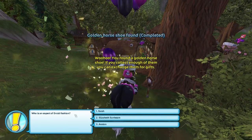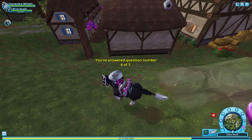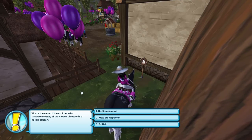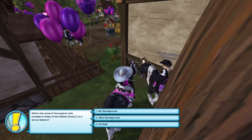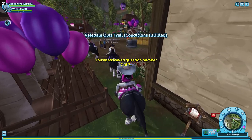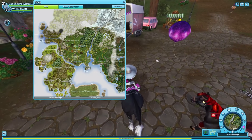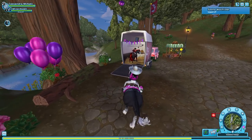Oh, another horseshoe right next to the quiz marker! 'Who is an expert of Druid fashion?' Fairer, Elizabeth, Sunbeam, or Avalon — I think it's Fairer. That might have been a trick question I got wrong. 'What's the name of the explorer who traveled to the Valley of the Hidden Dinosaur?' That is Nick Stone. Hopefully I got them all right... 'Well done!' Oh my gosh, I got them all right! Let's head to Furgrove next.